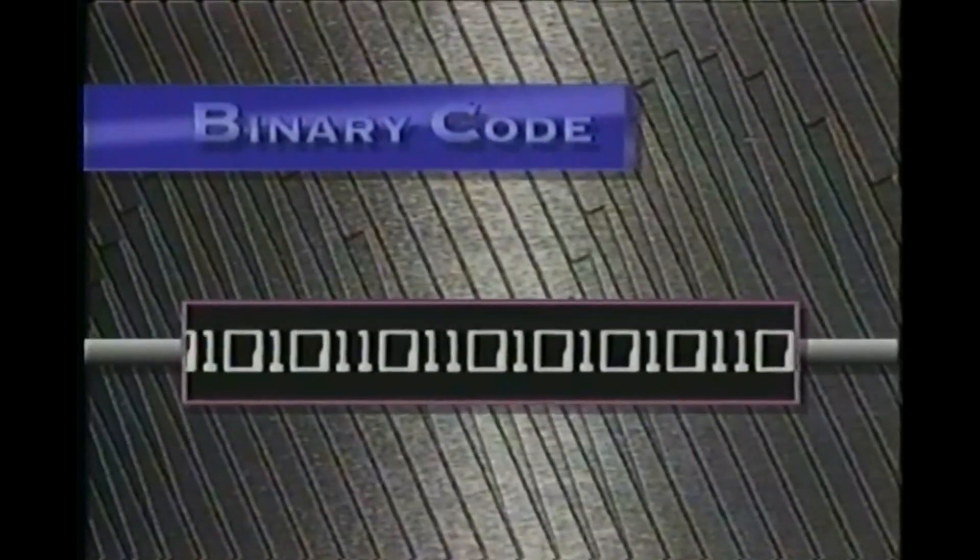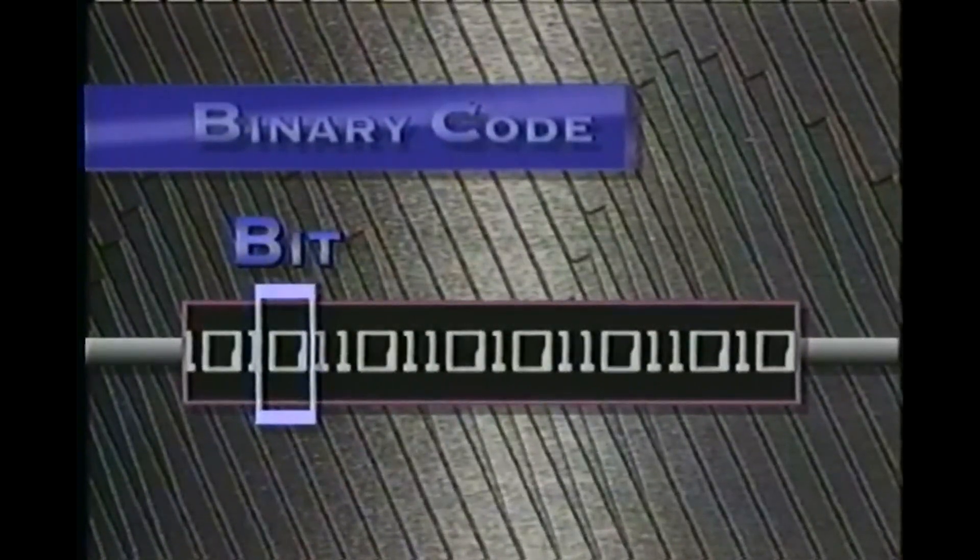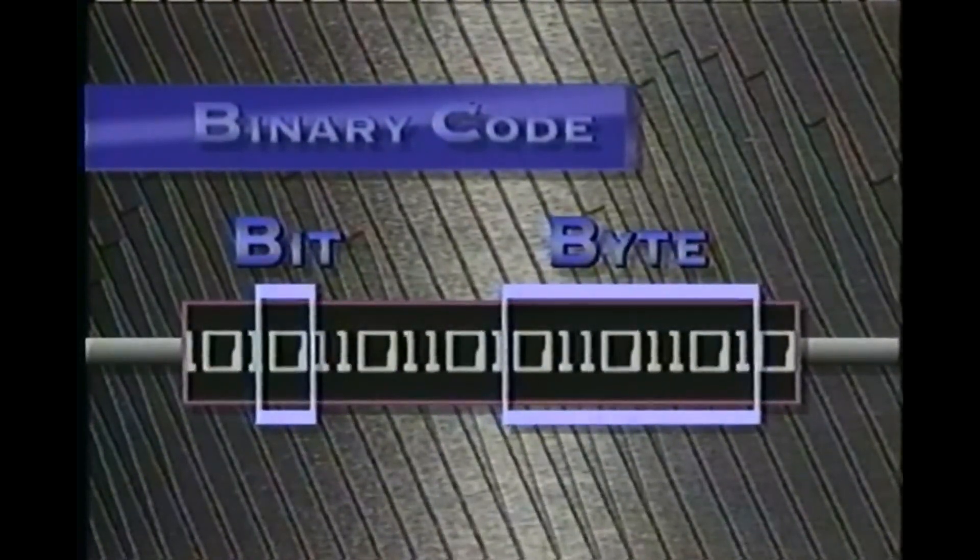Let's review. Computers process data by converting it into electrical impulses that are either on or off — this is a binary code. Just as Morse code used only dots or dashes, binary code uses zero or one to represent off or on. Each of these pulses is called a bit. Bits grouped into a pattern of eight are called a byte. These bits and bytes make up all the numerical information used by a PC.